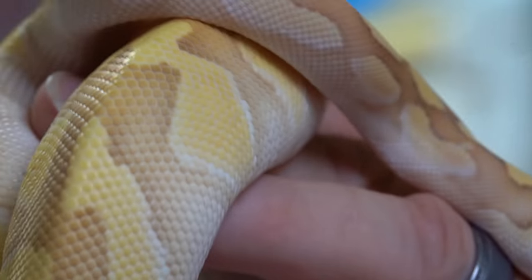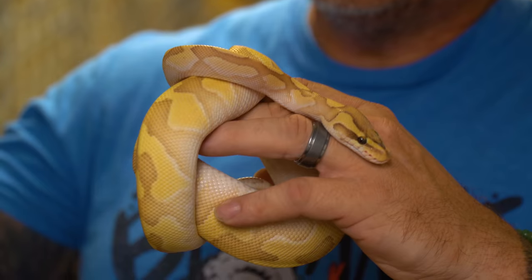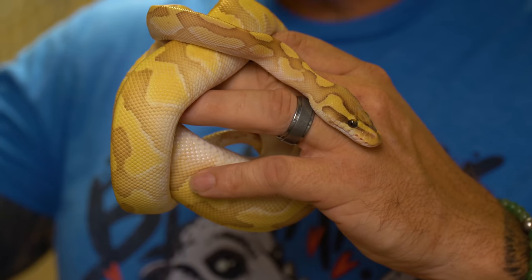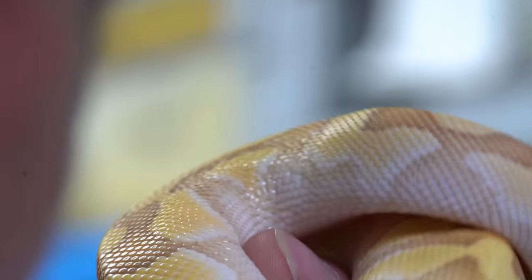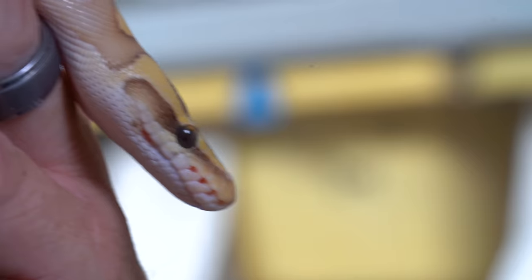This happens to be a pastel lesser bongo enchi het for clown ball python. This would work perfectly in your group — now you've got enchi in there, bongo in there, pastel for super pastel combinations with the other animals you have. Of course, it's going to add banana into it. You've got the spot nose to go into it, the leopard to go into it. It's endless. Now you've got all kinds of genes to not only produce stuff that's already been produced, but maybe produce some things that haven't been produced yet.